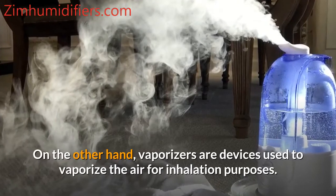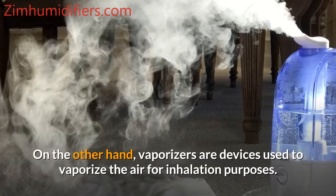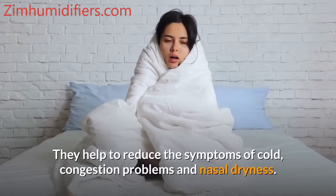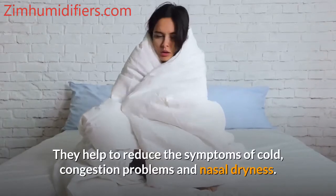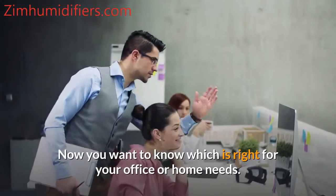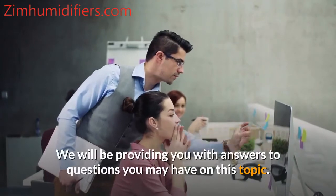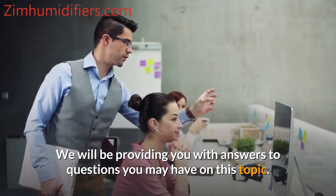On the other hand, vaporizers are devices used to vaporize the air for inhalation purposes. They help to reduce the symptoms of cold, congestion problems, and nasal dryness. We will be providing you with answers to questions you may have on which is right for your office or home needs.